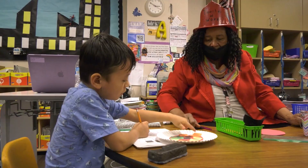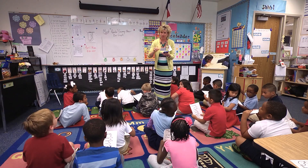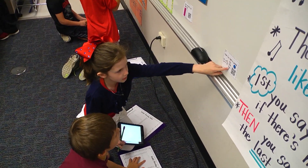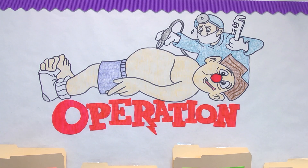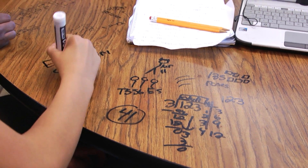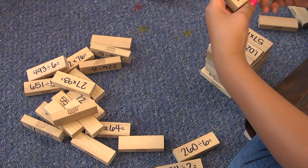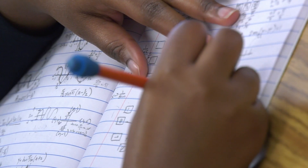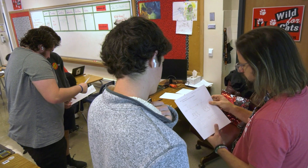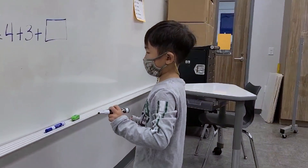Numeracy is a student's ability to understand, interpret, communicate, and work with numbers. Grasping numeracy spans grade levels and covers many topics. Computational skills include addition, subtraction, multiplication, and division — not just of whole numbers, but also fractions and decimals. Algebraic reasoning is the use of operations and their inverses to find unknown quantities, and development of algebraic reasoning starts at a very early age.